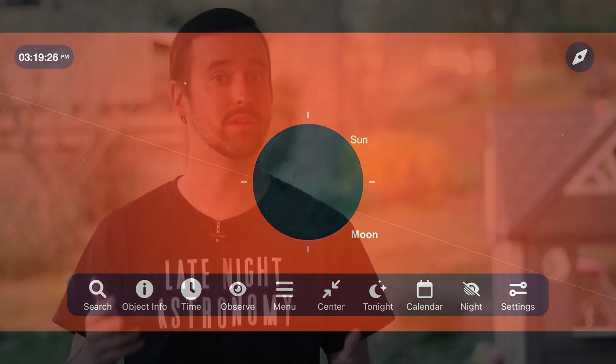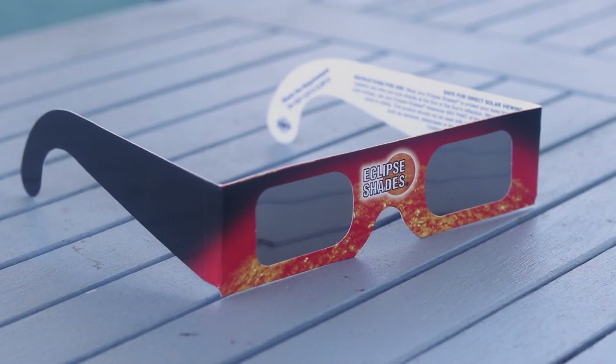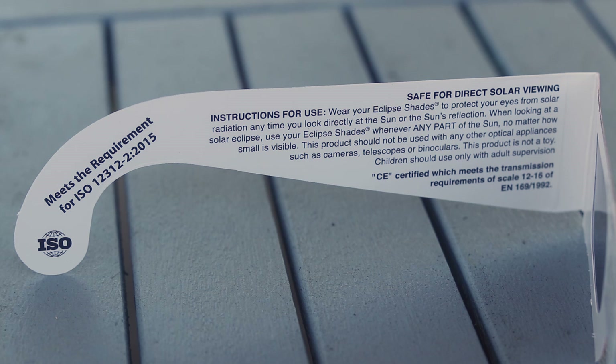Be sure to buy a pair of CE and ISO certified solar glasses, like the pair I own from Rainbow Symphony. If you have an old pair of solar glasses from a previous eclipse, make sure they don't have an expiration date on them, and that they're not warped, damaged, or scratched in any way.